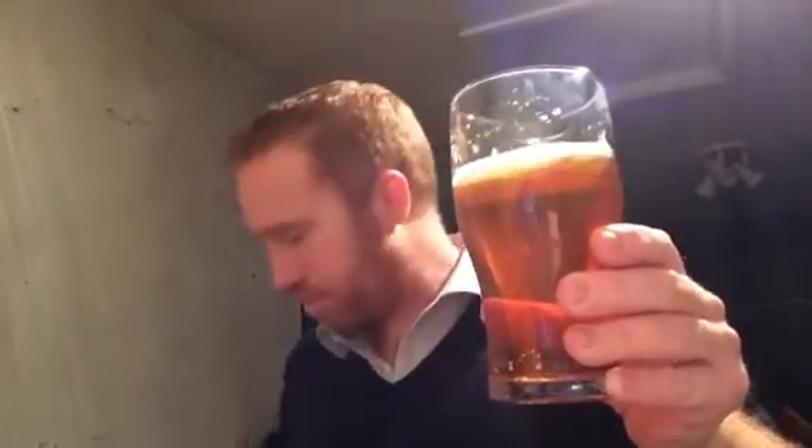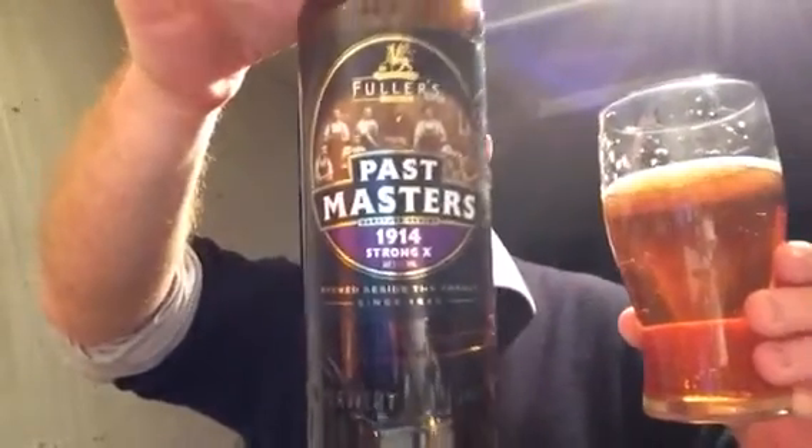Do you get the ABV? You do - 7.3%, folks. 1914 Strong X, Past Masters, fifth bottle in the series. This is very, very nice. I reckon this is at optimum time to be drinking it as well - I wouldn't leave it much further. The carbonation on the beer is perfect for the style, and the body is absolutely stunning.